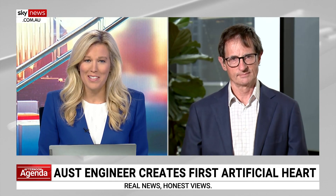Professor David Kaye, we all wish you the very best of luck with the trials. We'll be fascinated to see how it all goes. Thanks so much for telling us all about it.